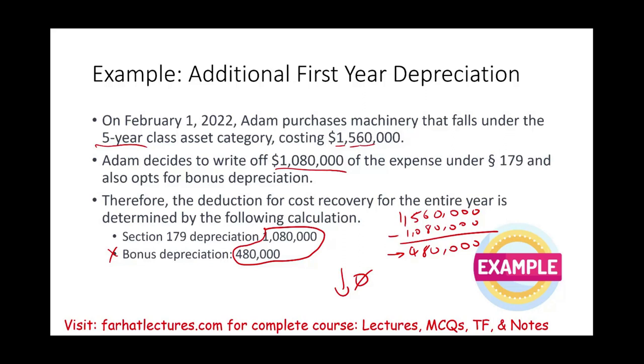For further study, visit Farhat Lectures for additional lectures on cost recovery, multiple choice questions, and true/false exercises to help you whether you are taking an income tax course, the CPA exam, or the Enrolled Agent exam. Good luck, study hard, and stay safe.